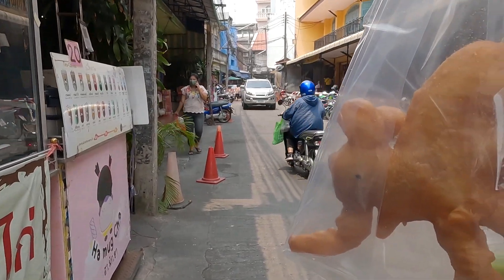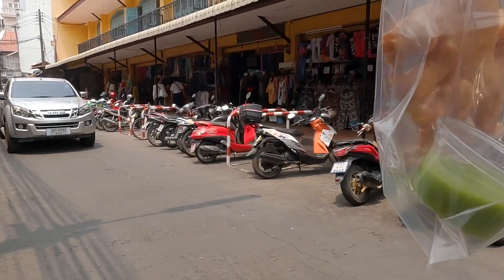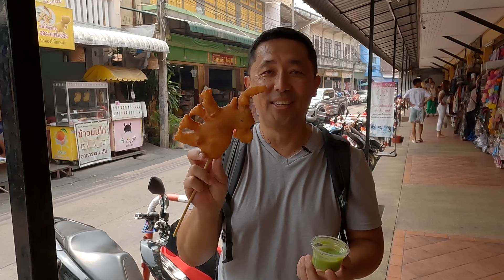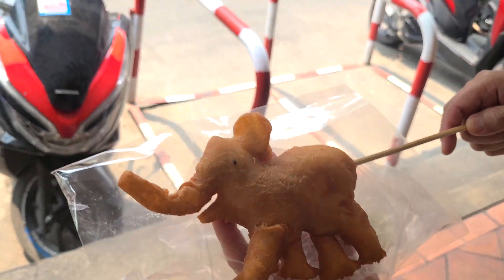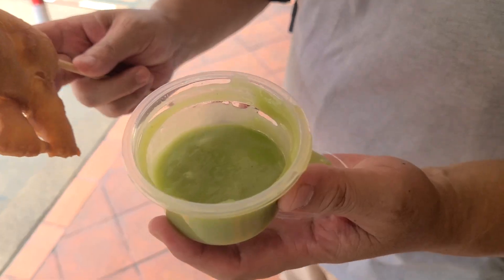We also got some pandan dipping sauce — 10 baht, so 30 baht total. It's a patongo but in the shape of an elephant with pandan dipping sauce. Like I said, you walk to the temple and you still run into some food! We weren't expecting this, but this is patongo shaped like an elephant, which is really creative — it actually looks like an elephant.